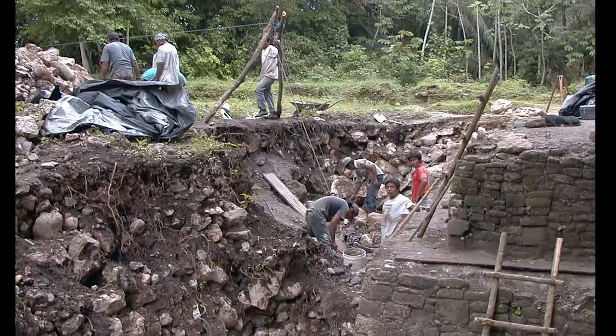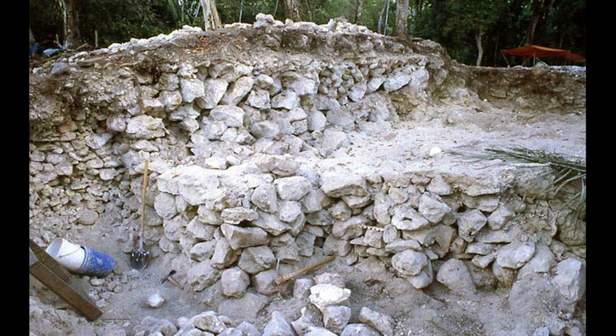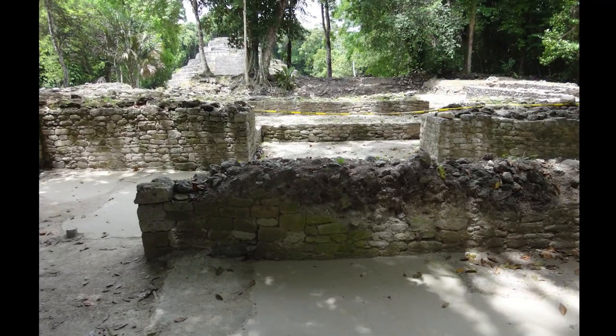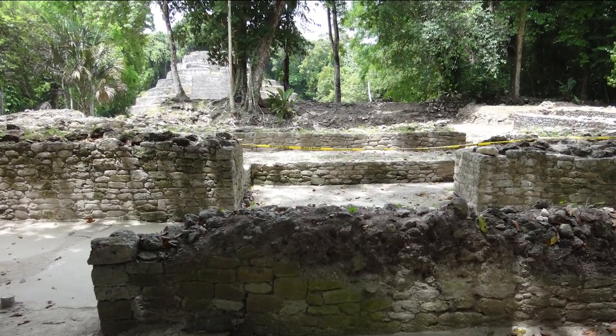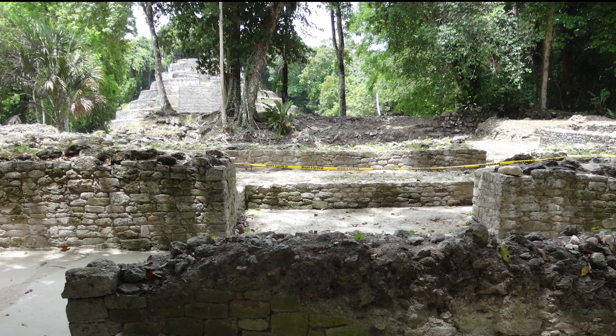We now have a better understanding of the construction sequence of N1015. What we don't know, however, are the precise dates that all this construction activity took place within a possible 300-year range. So if we return to Lamini next season with a high-tech datometer, perhaps we can begin to make more accurate temporal comparisons of the construction activities across Lamini and across the region.